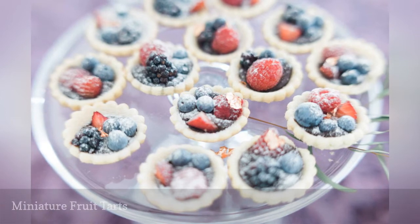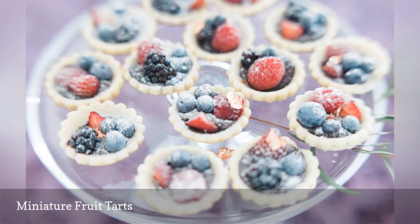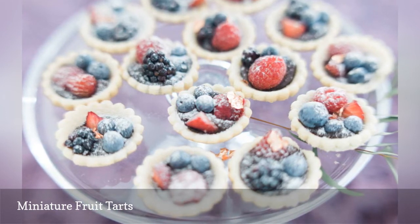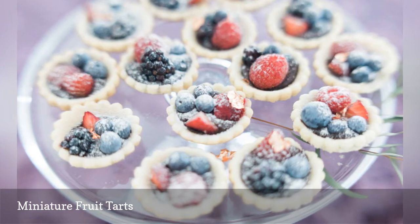Miniature fruit tarts are an excellent choice if you're looking to serve something sweet but still on the healthy side. These berry tarts can be displayed on a dessert bar or passed by catering staff — either way, your guests will love them.